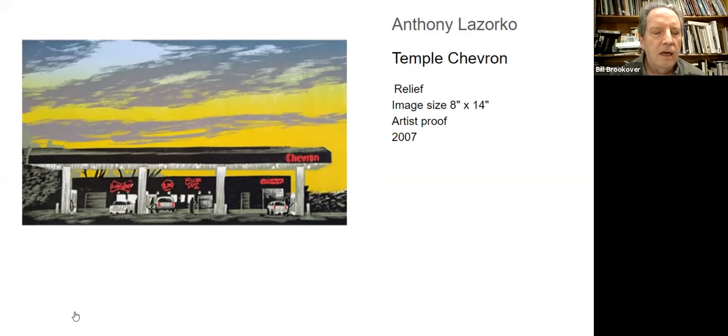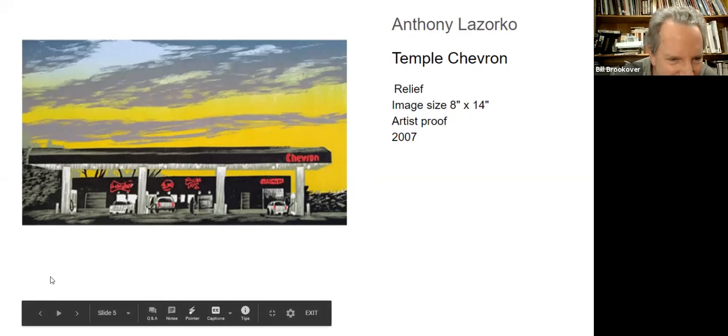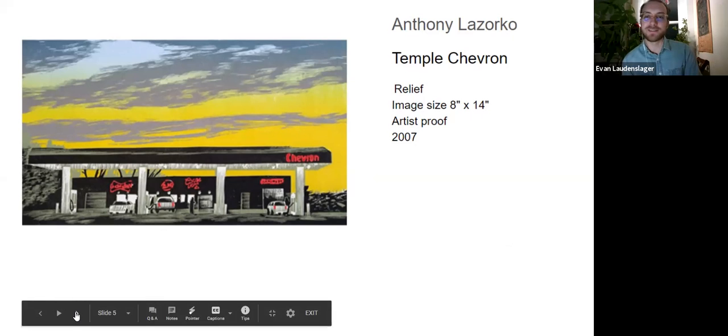It's always nice to see late bloomers recognized. It's never too late to get into printmaking.